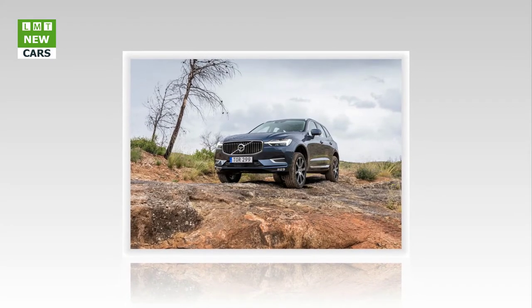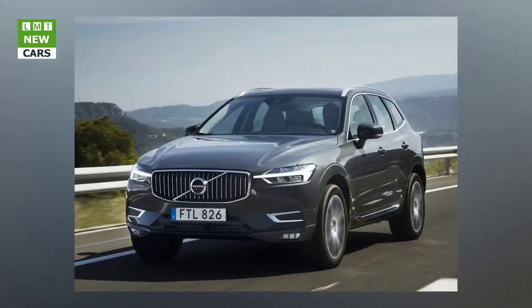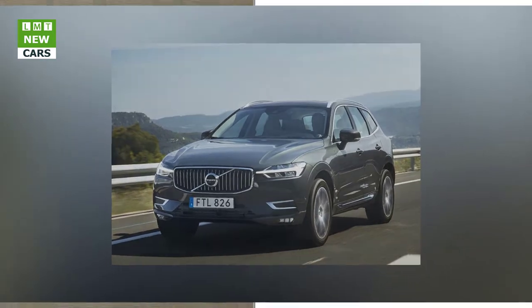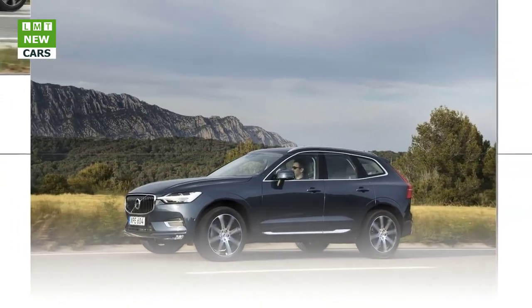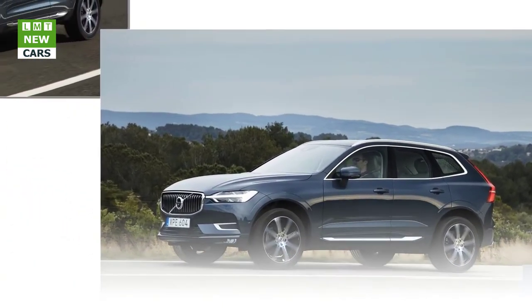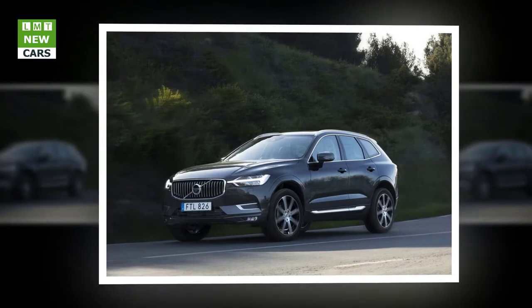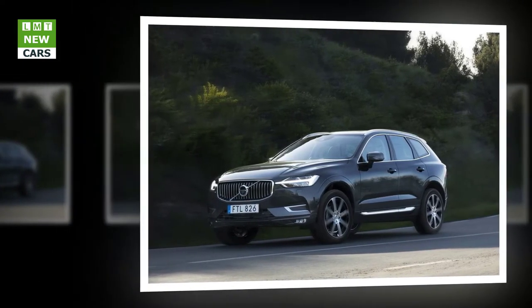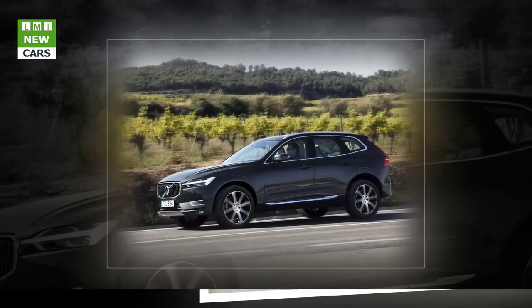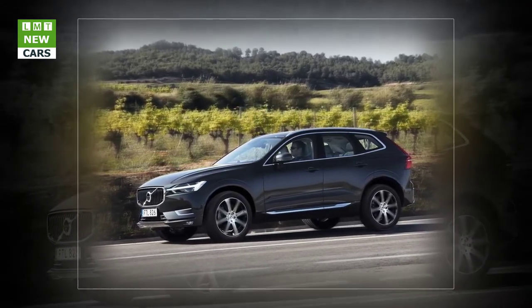The XC60's interior is based upon that of the Volvo Concept Estate from the 2014 Geneva Motor Show. It takes the best of contemporary Scandinavian design and combines it with natural materials such as wood and leather to create a sophisticated and relaxing environment. Its clean, elegant design is possible thanks to the innovative Sensus touchscreen control system, which allows the interior to be largely free of buttons and switches. From the hand-finished driftwood interior inlays of Inscription versions to the diamond-cut rotary control knobs and the little Swedish flag emblem in the dashboard, the XC60 showcases the best of Scandinavian luxury.